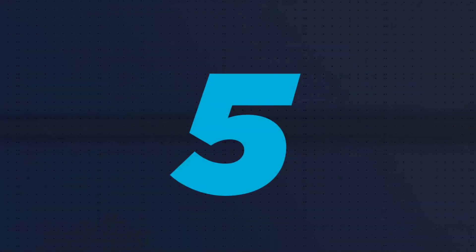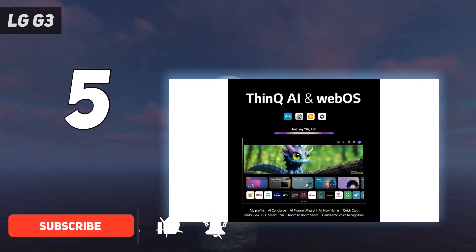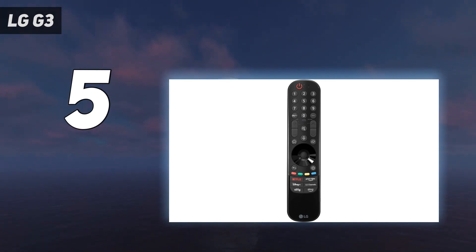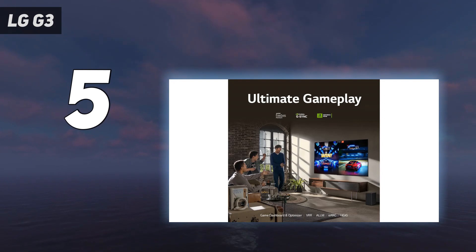Starting at number 5: the LG G3. The LG G3 is an excellent OLED TV that boasts fantastic picture quality and superb brightness levels. This is thanks to the introduction of Micro Lens Array (MLA) technology, which improves brightness in the LG OLED Evo panel by focusing the light better towards the viewer. Combined with LG's latest generation image processor, the result is vibrant colors and crisp textures, which work in harmony with deep blacks and dynamic contrast, making the picture of the G3 nothing short of sensational.